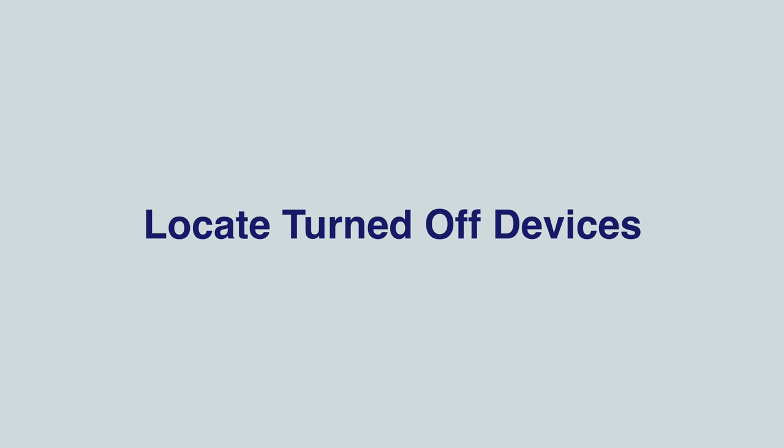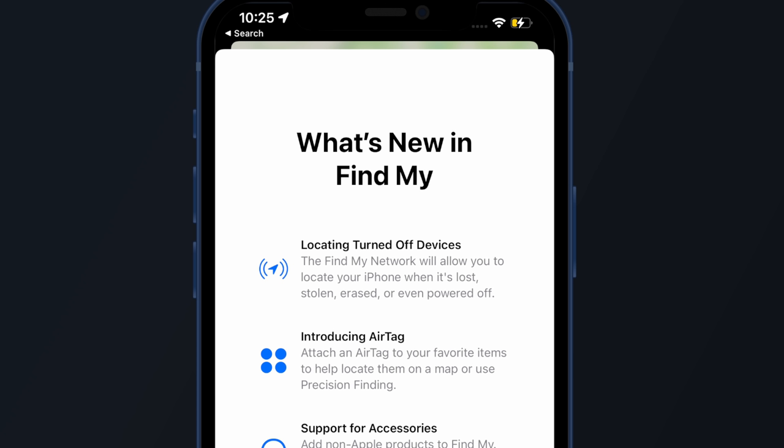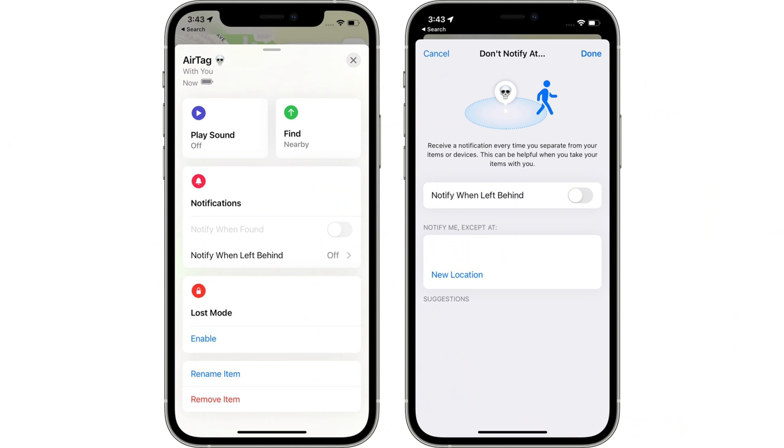iOS 15 lets users who have turned off or erased a device locate it via the Find My app. Apple says you can locate devices even after they've been turned off — helpful if a device is stolen, disabled, or has low battery. Apple is also adding new separation alerts that notify you if you leave an Apple device, an AirTag, or a Find My-enabled third-party device behind. You can tap any item in Find My and select the 'Notify When Left Behind' toggle.